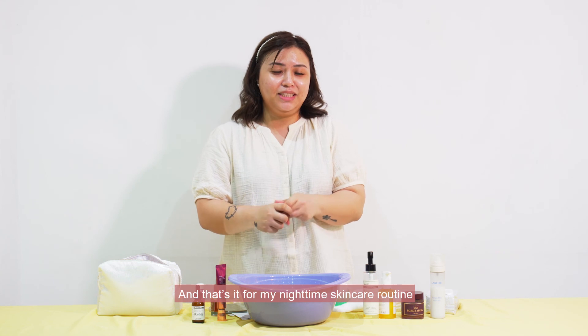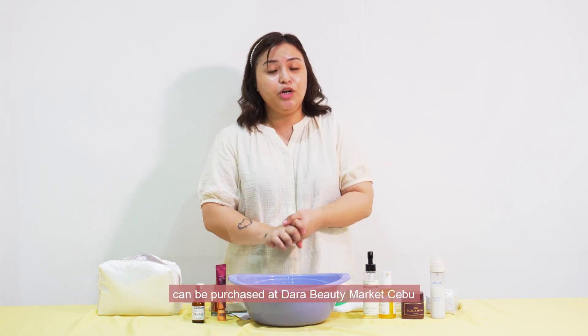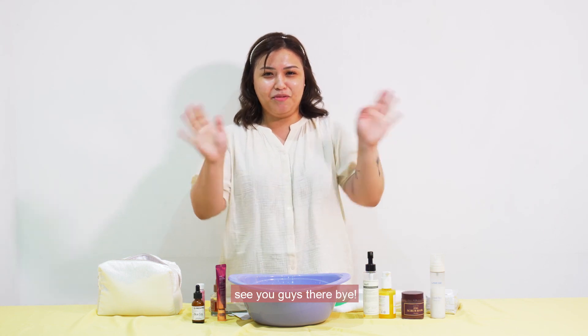And that's it for my nighttime skincare routine. Everything that I have used today can be purchased at Dara Beauty Market Cebu. We are located at Ayala Mall Central Block, second floor. We'll see you guys there. Bye-bye!